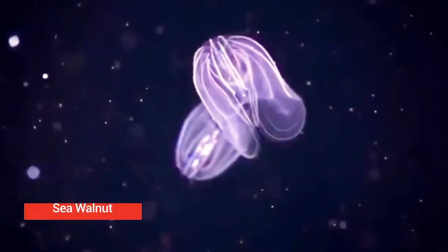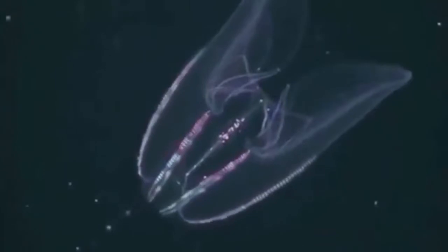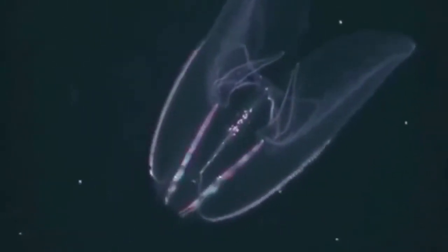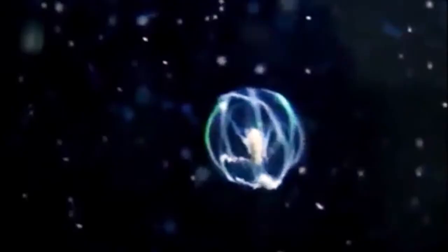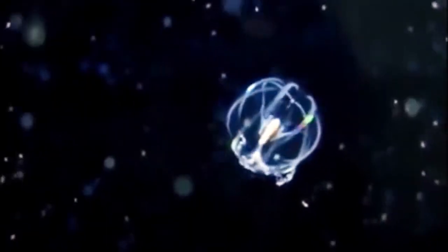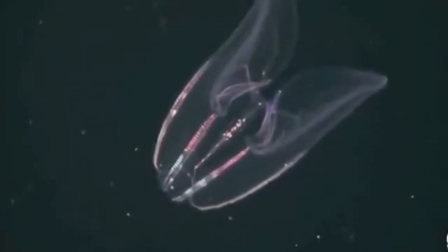Warty comb jelly, or sea walnut. Comb jellies have a lobed body, one or two cells thick, that is oval-shaped and transparent. These combs give off a crazy rainbow-colored glow when the jelly is disturbed. It is native to western Atlantic coastal waters, but has become established as an invasive species in European and western Asian regions.